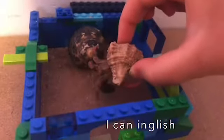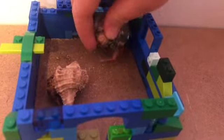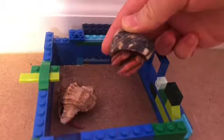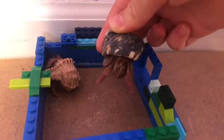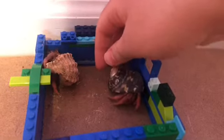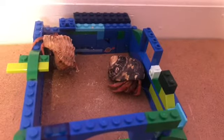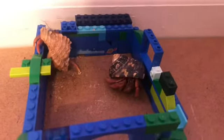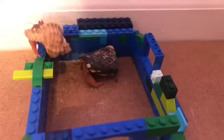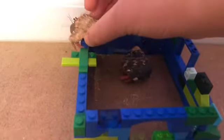I've had these guys for almost three years now. A normal lifespan for a hermit crab is about 70 years old, so these guys can live for a very long time. They can also grow to the size of a coconut — they can get really big.